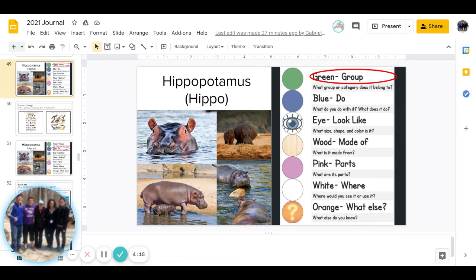And then next is I. Remember, this has three parts, and it is: what size, what shape, and what color is it? And you can pause to answer that question.